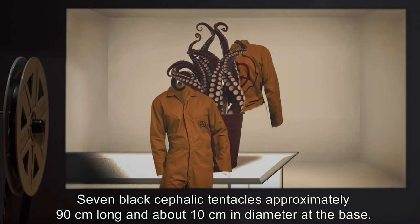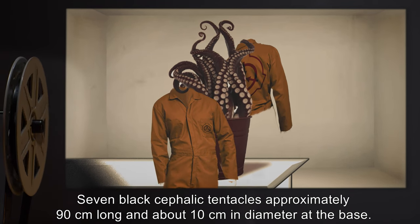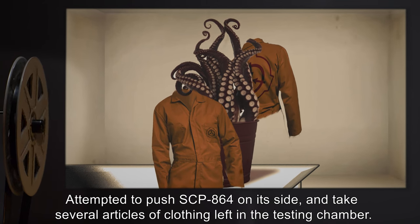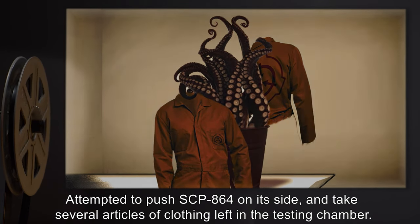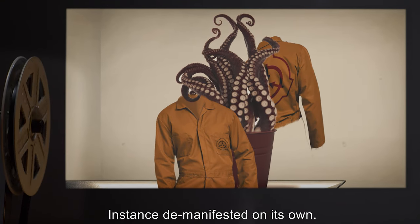Seven black cephalid tentacles, approximately 90 centimeters long and about 10 centimeters in diameter at the base, attempted to push SCP-864 on its side and take several articles of clothing left in the testing chamber. Instance D manifested on its own.